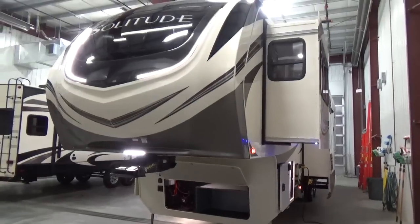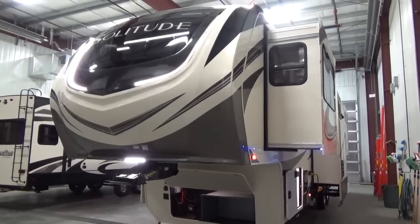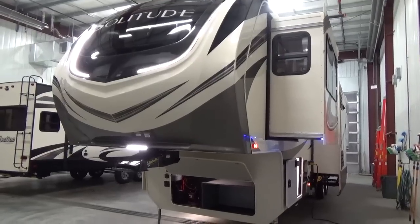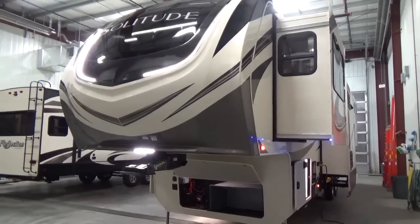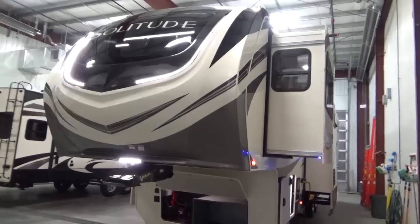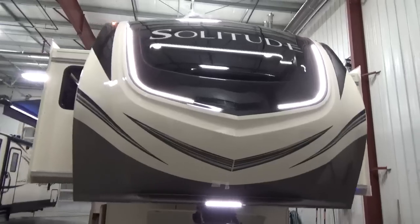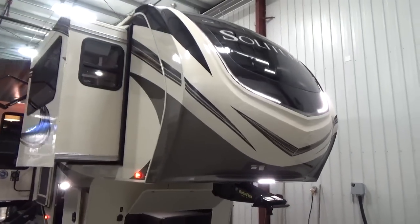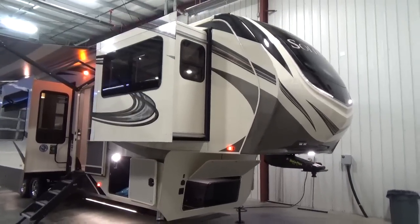The Grand Design Solitude 380FLS is a redo on the famous front living room floor plan, and Grand Design has done a phenomenal job addressing some of the concerns you typically get with a front living room. The Solitude is the flagship product for Grand Design — it's a wide body design fifth wheel, as wide as a diesel pusher or a toy hauler, giving you a lot of floor plan flexibility and unique features.